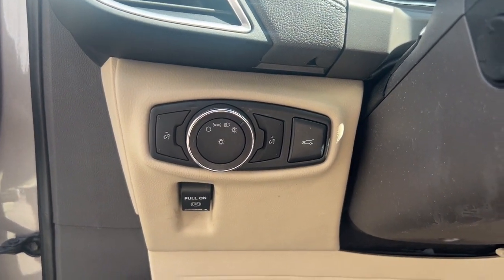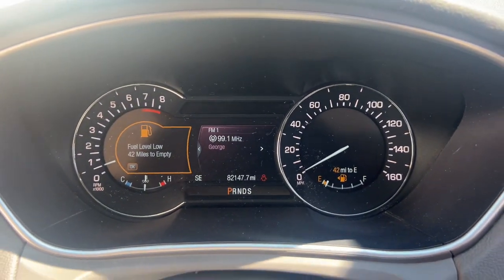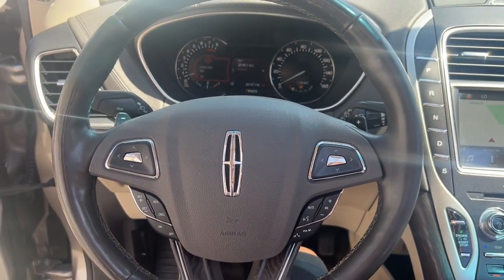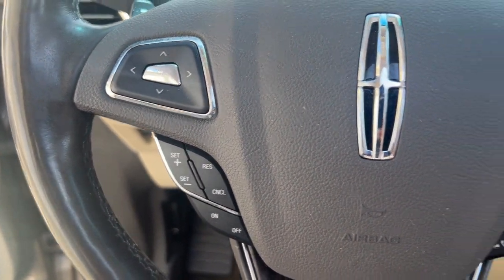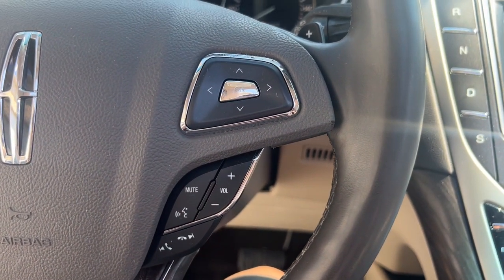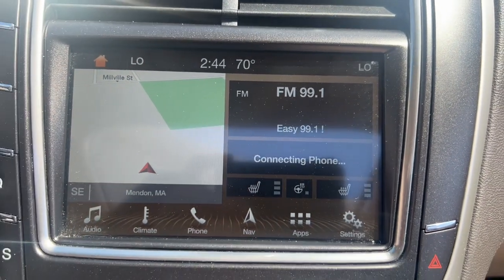The following are some of this vehicle's highlighted options: heated steering wheel, Apple CarPlay and/or Android Auto, intelligent auto on-off high beams, panoramic roof, keyless entry, navigation system, backup camera, power lift gate, heated mirrors, and satellite radio.